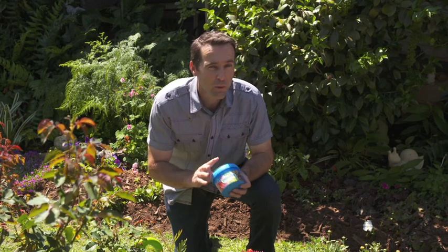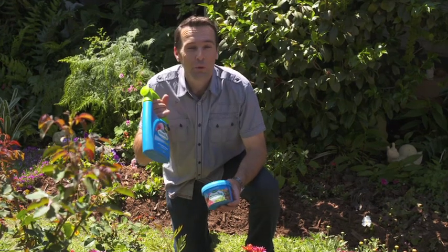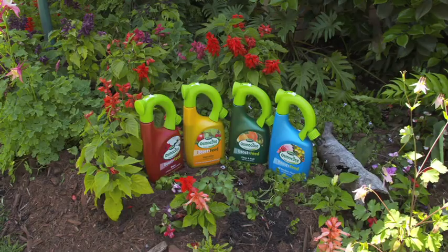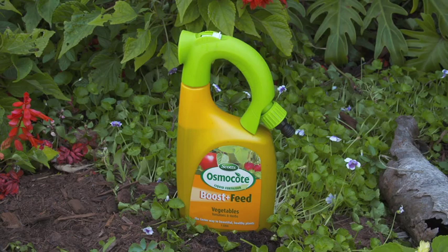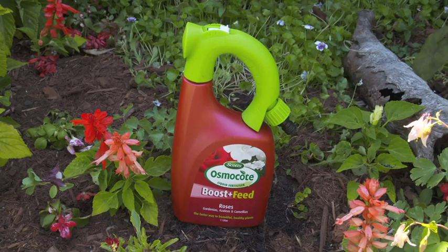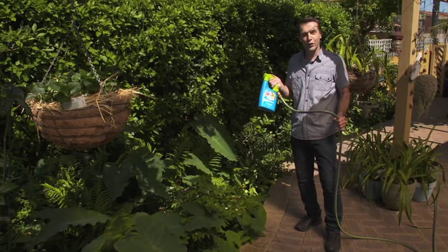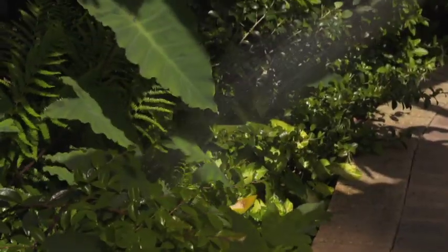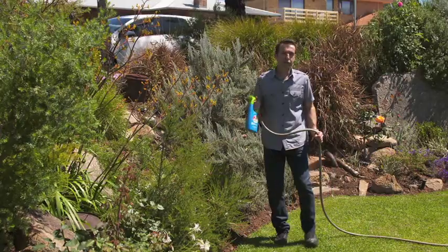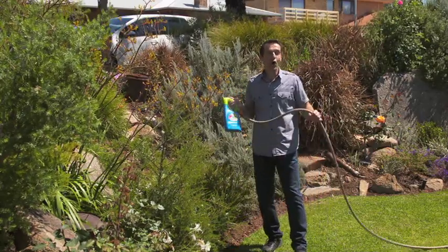So Scott, the makers of the trusted Osmocote brand of controlled-release fertilisers used throughout the nursery, garden and landscaping industries have developed a new liquid fertiliser to take care of them all. The new Osmocote Boost and Feed range of liquid fertilisers has been specially formulated to provide a faster way to get beautiful and healthier plants in your garden. These easy-to-use unique liquid fertilisers have been carefully balanced to provide plants with all the essential nutrients for optimum growth and plant health. It works with a double action, feeding through both the roots and the leaves so that your plants absorb nutrients quickly, giving them an instant boost to growth. It's also boosted with biostimulants that activate soil microorganisms, condition the soil and enhance the uptake of nutrients. Here in this front garden with both native and exotic plantings, I'm using Boost and Feed for all outdoor plants including natives, as it has a low phosphorus content which means it can be safely used for all plants in the garden.